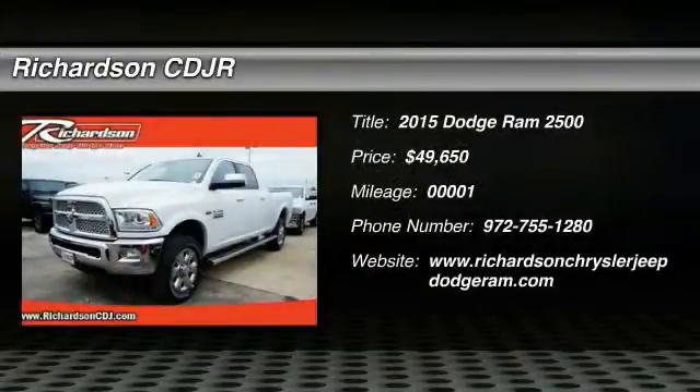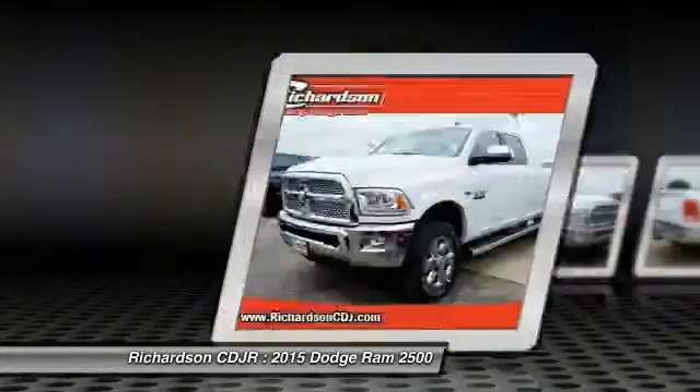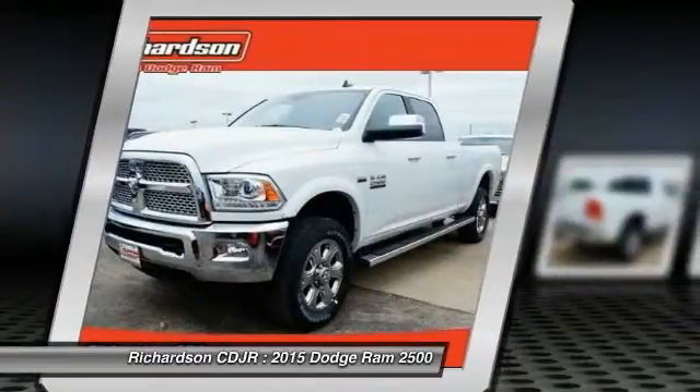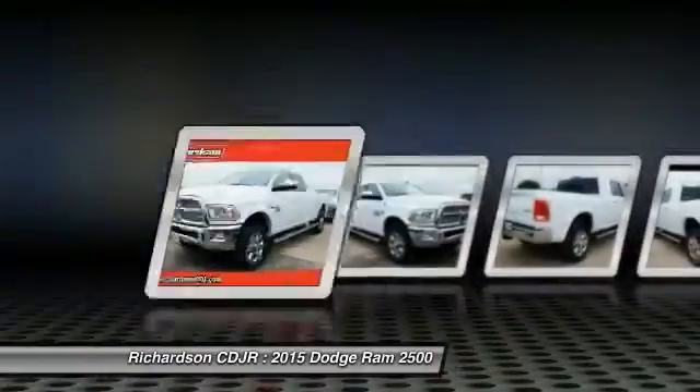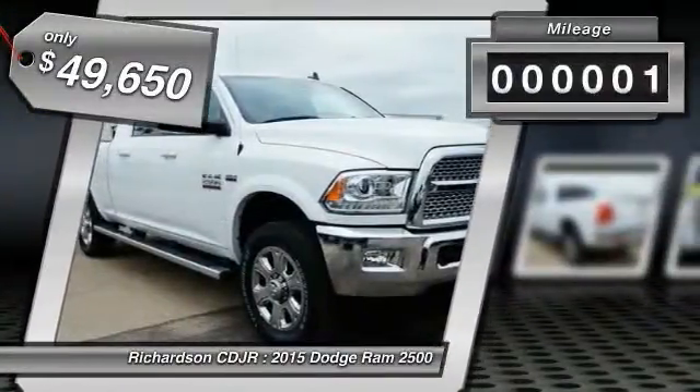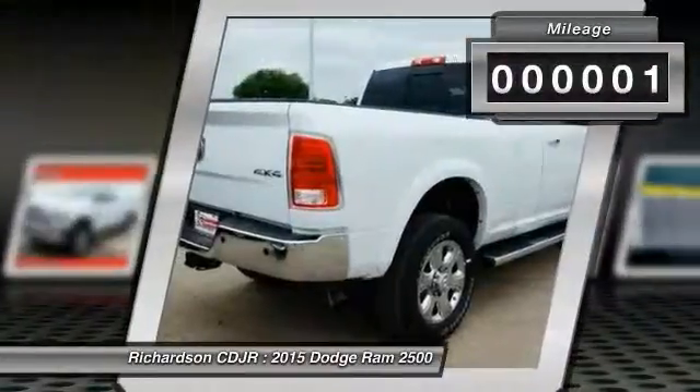The 2015 Ram Pickup 2500. The Ram 2500 is built with sturdy hydroformed frames and capable four-wheel drive options to handle the toughest jobsite terrain while maintaining a smooth ride. And is priced below $50,000. This vehicle has less than 100 miles.